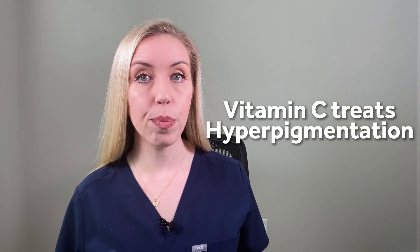Number two: it treats dark spots or hyperpigmentation. Vitamin C blocks the enzyme that forms excess melanin, which contributes to the color of your skin. So it does a great job lightening dark spots, hyperpigmentation, acne scars, melasma, or even pigmentation in stretch marks. Overall, it's great for uneven skin tone and helps restore a healthy glow to your skin.